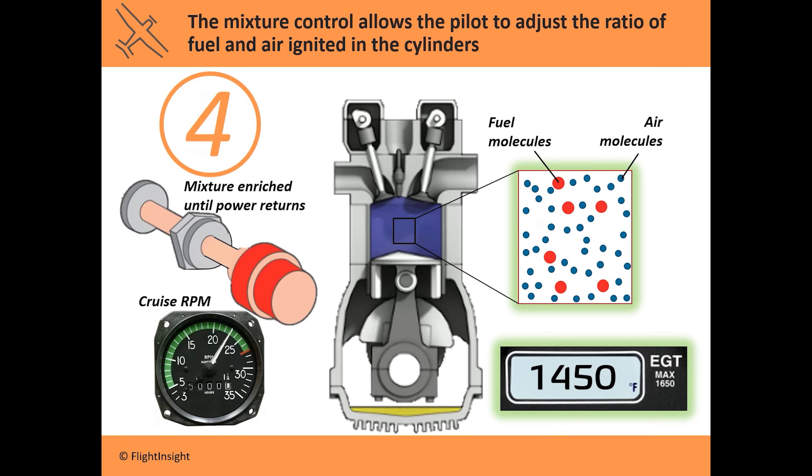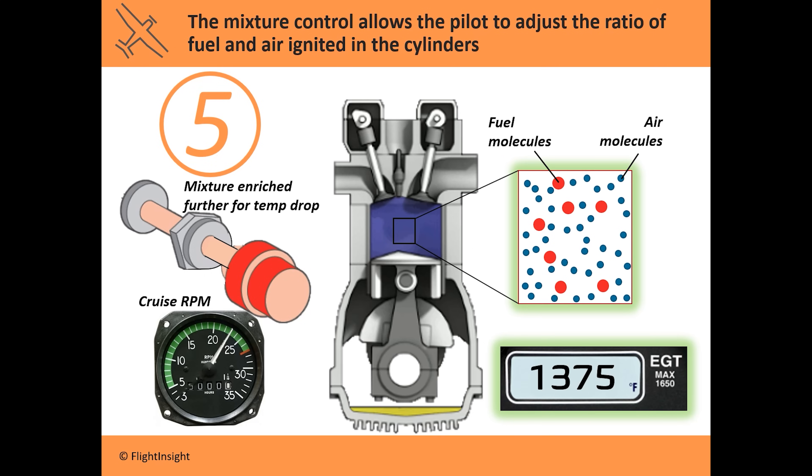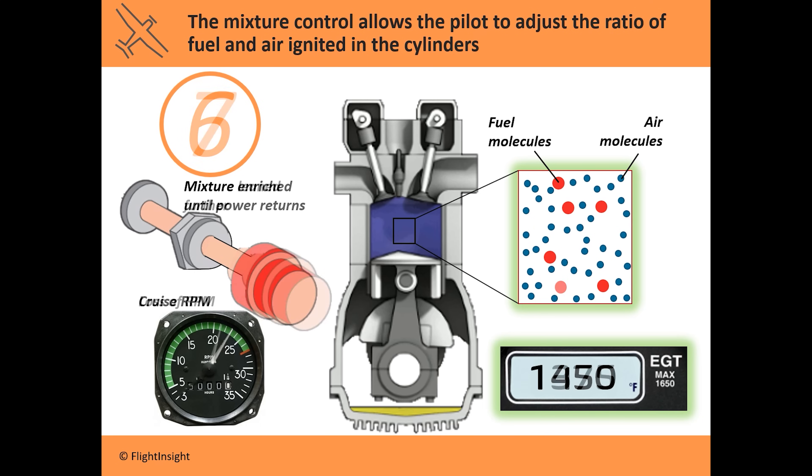So where do you go from here? You have two choices. You can enrich the mixture to an EGT below peak — this is called rich of peak. Here we've moved it in and are now 75 degrees below peak on the rich side. Or we can go back to peak and lean it a bit more, getting 75 degrees on the lean side of peak.